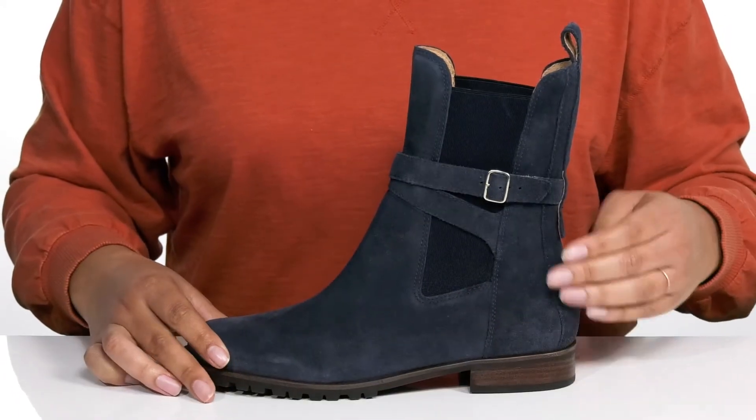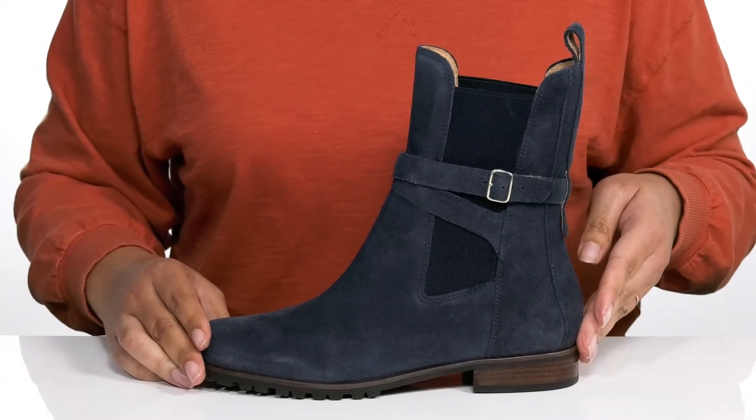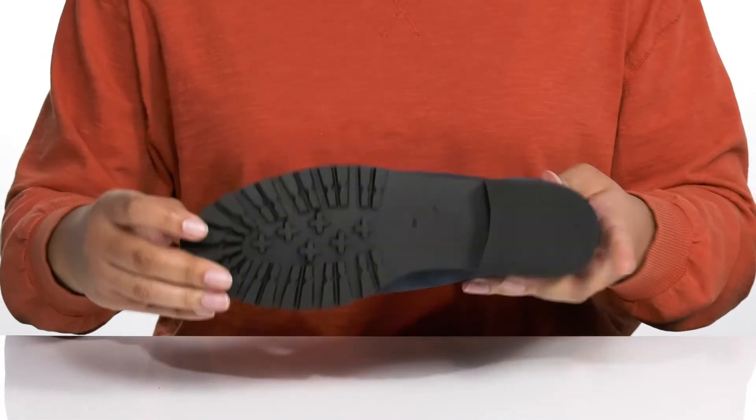The midsole adds some contrast to the shoe with a sturdy build that's made to last. You'll also get about a one inch boost in height with a stacked heel at the back. It's all on top of a durable synthetic outsole that has lugs for traction.